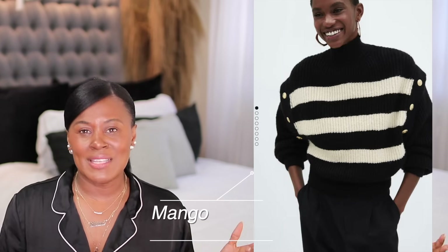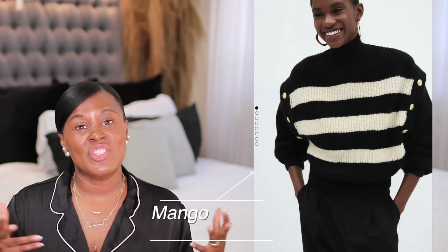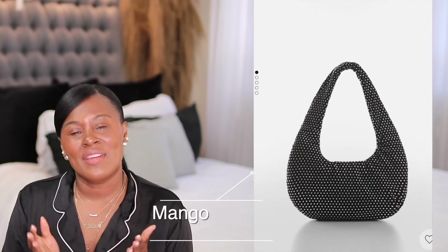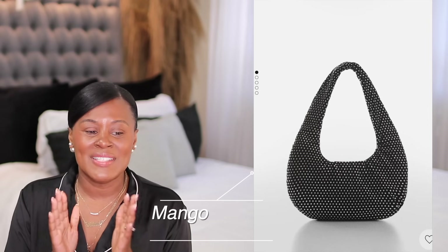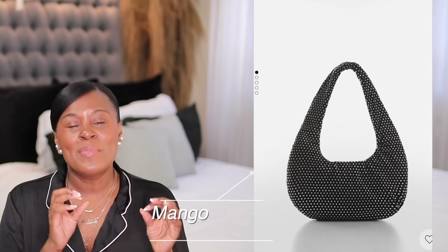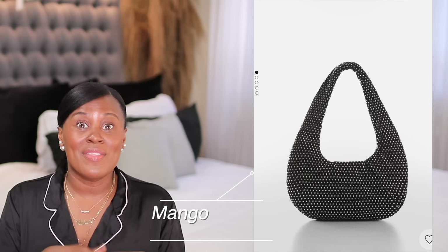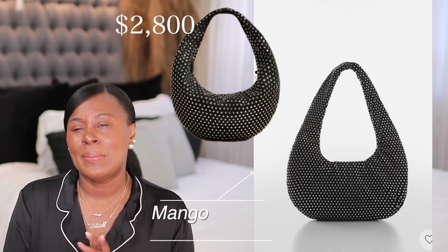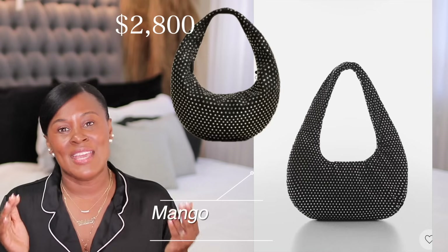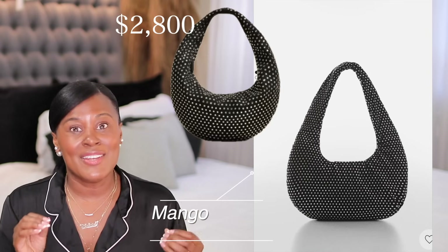I thought this sweater was cute — if you feel comfortable with your midsection, which I do not, but I love the shape of it, the black and white stripes and the gold buttons. I think it's a beautiful option. And then this purse would be great for the holidays and New Year's. If you're a glam person that loves sparkly things, this is a really good dupe for the Kate bag — probably three to five thousand dollars — it's not exactly the same, but it is a very good dupe.